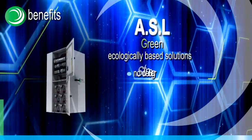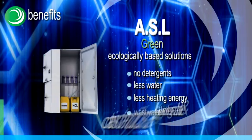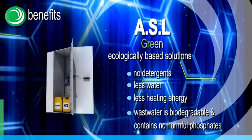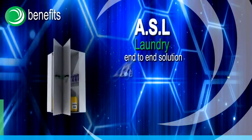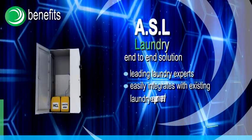No detergents, less water, less heating energy. Wastewater is biodegradable and contains no harmful phosphates. Developed by leading laundry experts, ASL easily integrates with existing laundry equipment.